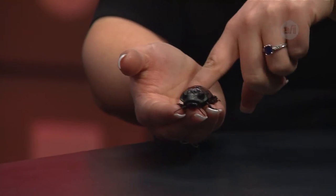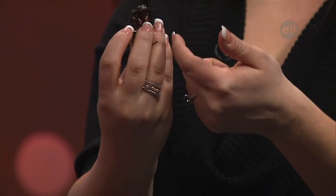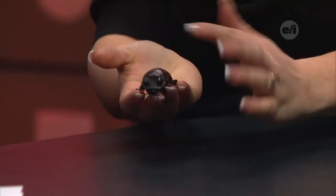He's an insect, so he's also got six legs, and he's got three body parts. He's got his head, which is actually underneath here — you've shown that to us earlier — and his abdomen is this light part here.